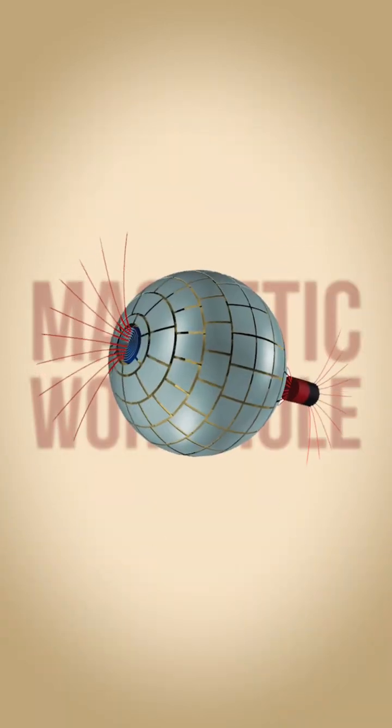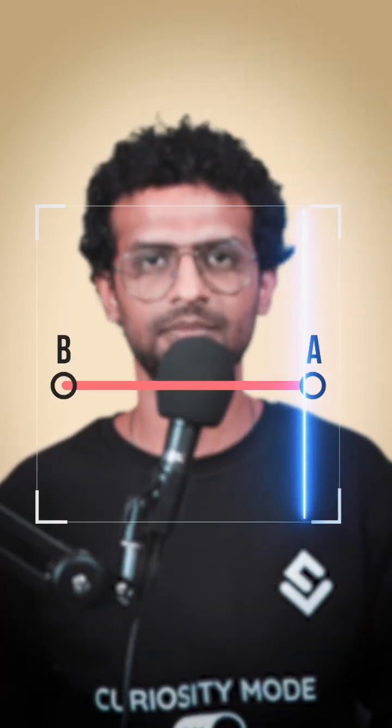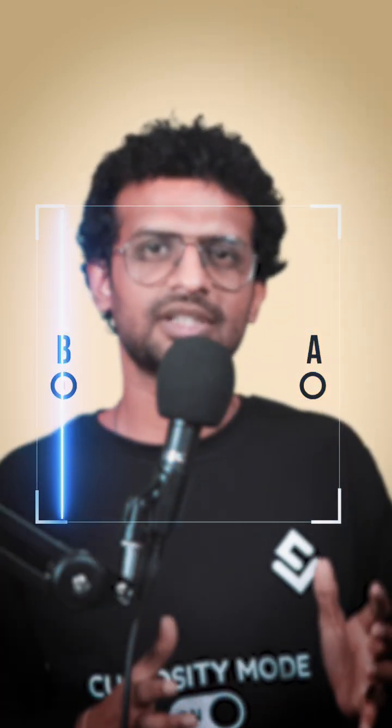Back in 2015, scientists literally created a magnetic wormhole in a lab. Wormholes are pretty famous in science fiction, but this was the first time it became a reality. This device can transmit a magnetic field from one point in space to another through a path that is magnetically invisible — something like an extra special dimension.